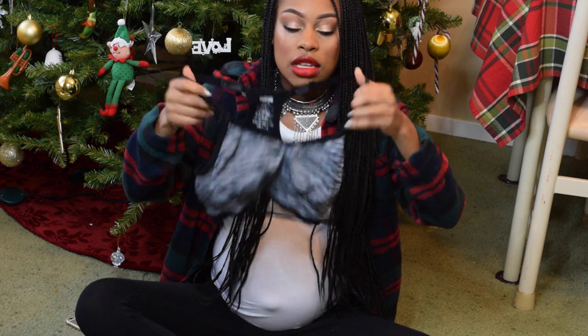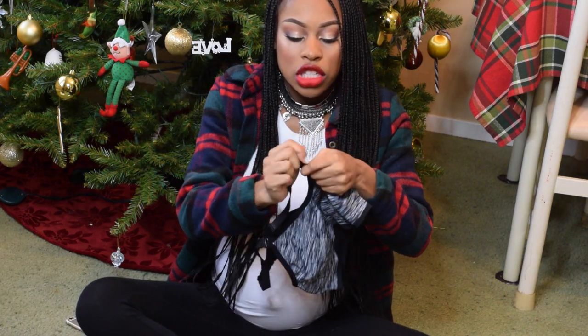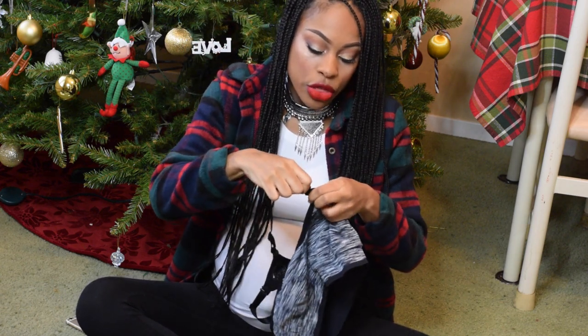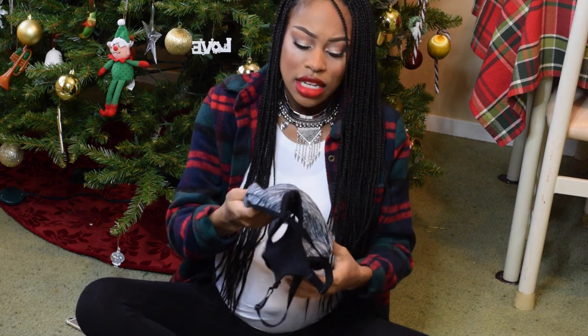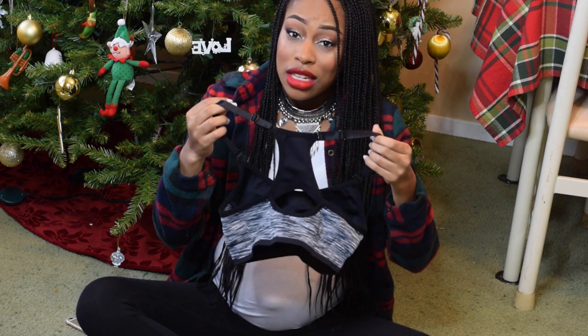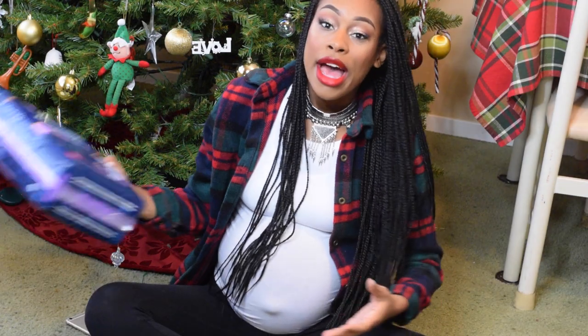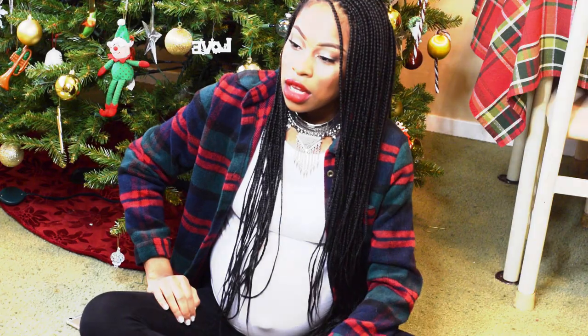I looked at nursing bras and they were just too expensive — I'd rather spend that $20 on food. So I went on AliExpress and found these for $3.80. They latch just like regular nursing bras so you can pop out whatever you need to. They came within a week and a half. I feel like they'll work exactly like the regular $22 nursing bras because the latch mechanism is identical — we'll see, and I'll update you guys.